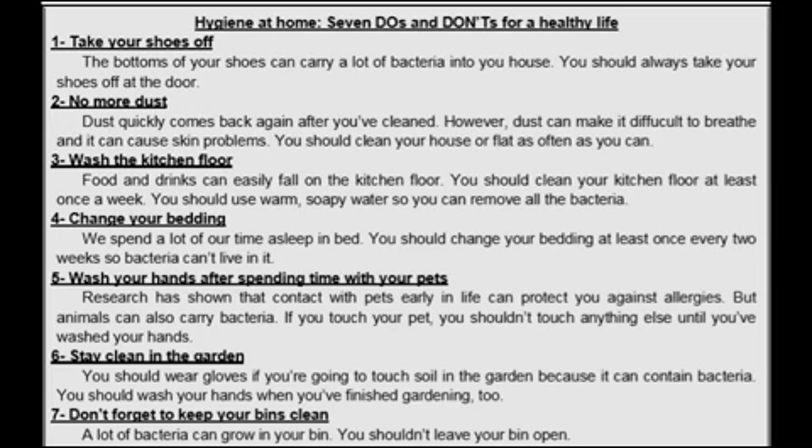Number 4: Change your bedding. You know the meaning of bedding. We spend a lot of our time sleeping in bed. You should change your bedding at least once every two weeks so bacteria can't live in it.